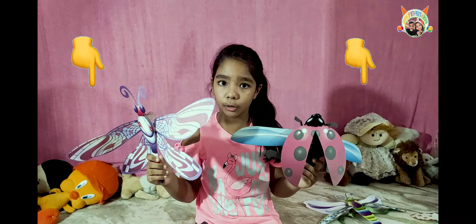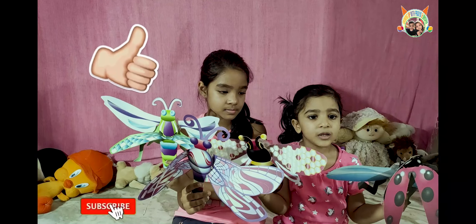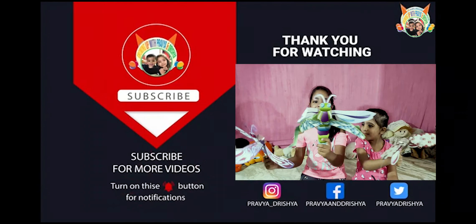Now last is grasshopper. Grasshopper is ready.